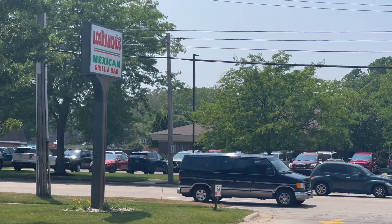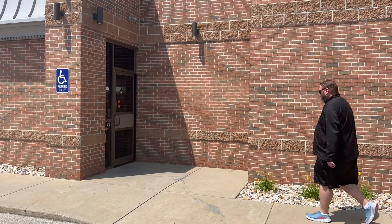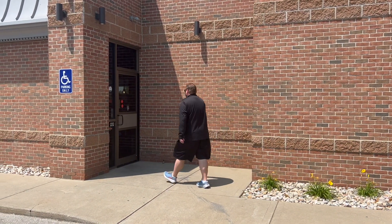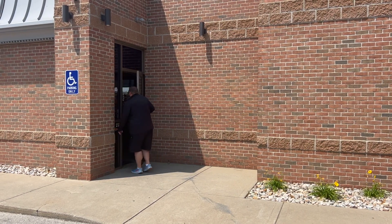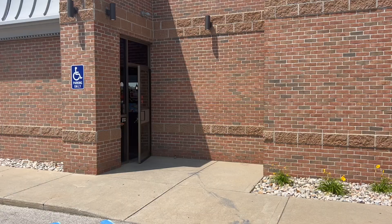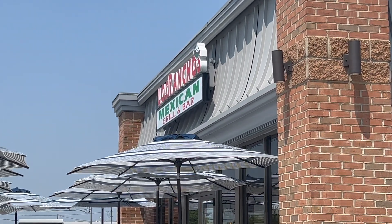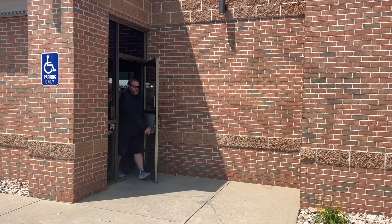All right Ryan, quesadilla review time. We are here just on the outskirts of the Maplewood Borough on the south side of Howell, Michigan. We are at Los Ranchos. This restaurant just opened a few months ago. We are on South Washington Avenue, kind of close to the corner of 40th Street and South Washington Avenue.